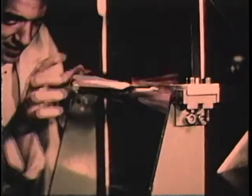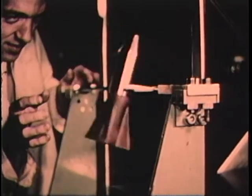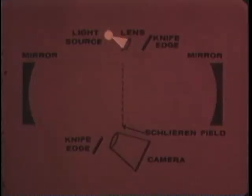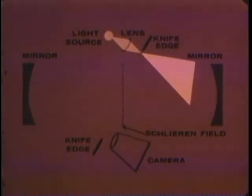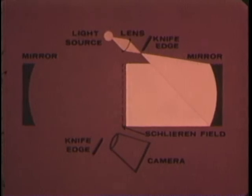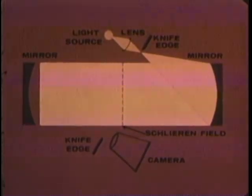Schlieren photography, another technique, reveals minute differences in atmospheric density. This system complements the shadowgraph by uncovering different aspects of the same phenomena. Its sensitivity is due to a complex optical system employing delicate knife edges. The smallest atmospheric disturbance in the subject field is registered as a pattern of refraction on the photographic plate.